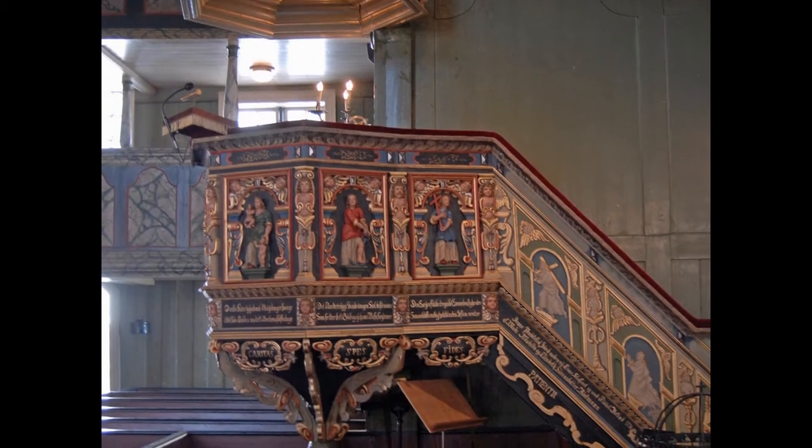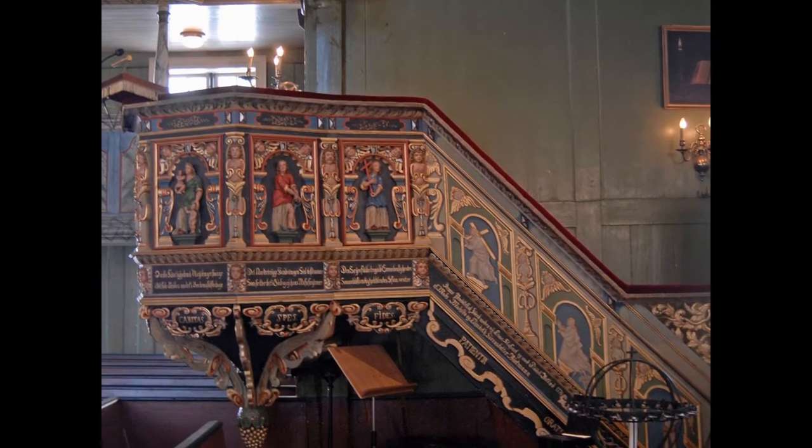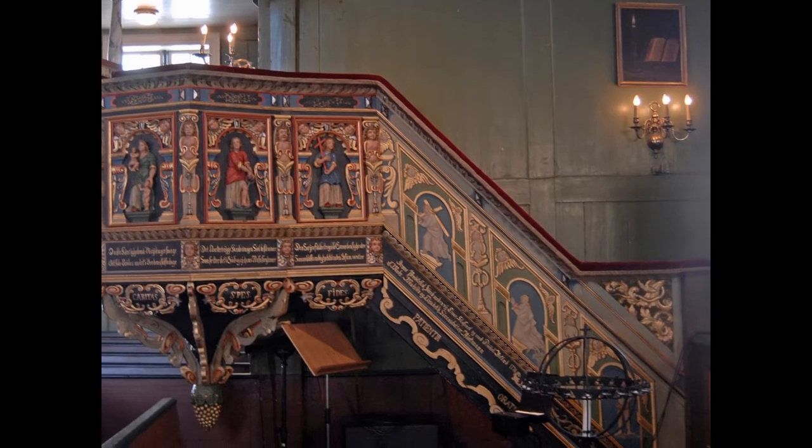On the front of the pulpit are images of the six virtues: Bravery, Wisdom, Justice, Love, Belief, and Hope.